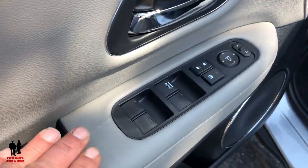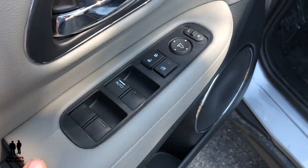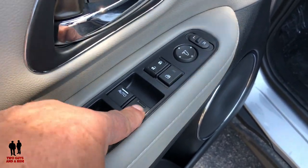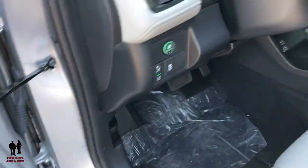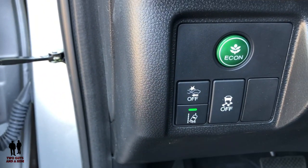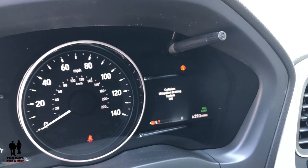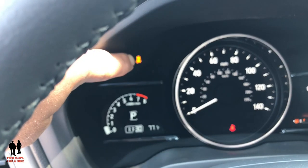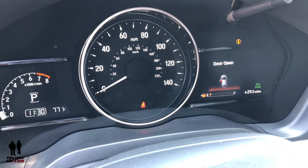Typical controls up here. One thing to note: only the driver's window has auto up and down — it would be nice if they added auto for the passenger side too. Down here, typical Honda setup — you have your road departure mitigation button, which you can turn on or off, your collision mitigation braking system button, and your traction control button. Of course there's the economy button, which gives you a little display on the right when activated.